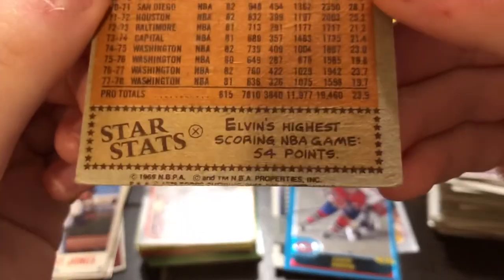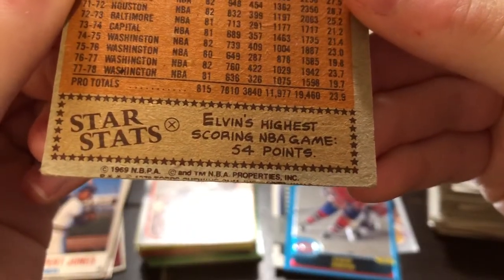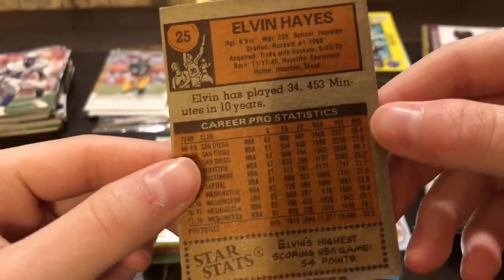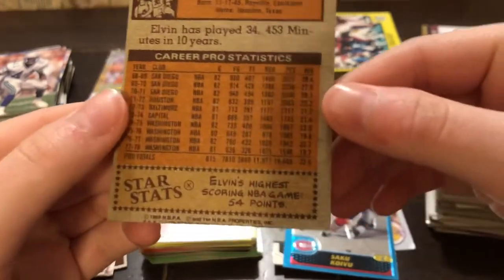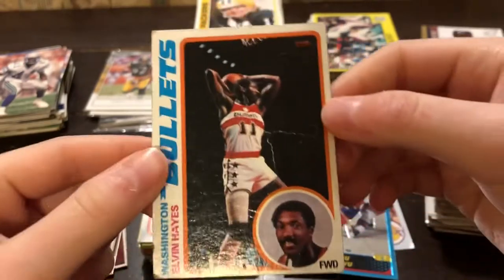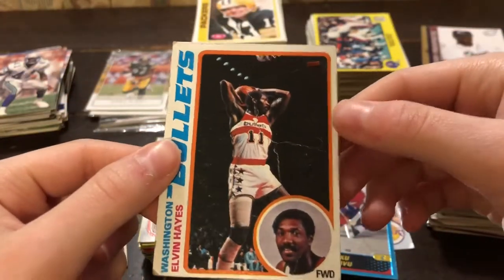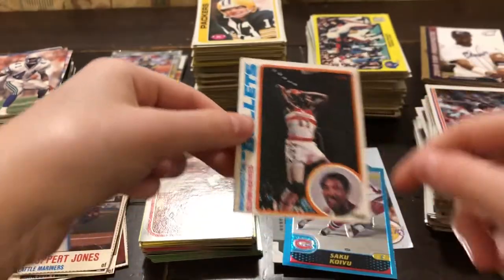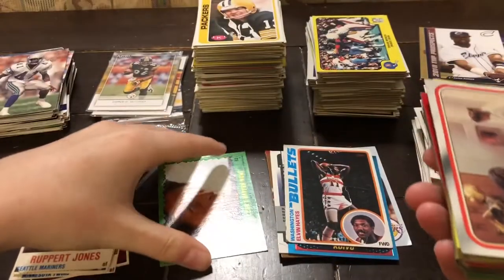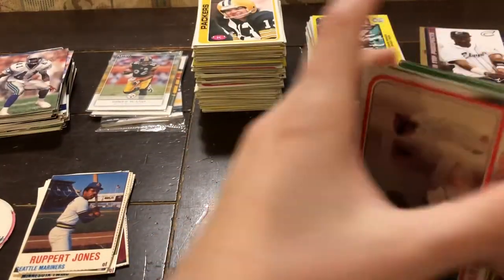So from 1969 — unless I'm reading that wrong. That's interesting. Elvin Hayes, the NBA. It looks like he played for the Washington Bullets. I've never heard of them. I don't really keep up on basketball, but I'm not exactly sure if that's a team anymore. We probably won't have time to get through all of these, so I'm just gonna go through the ones that are from the actual 70s.